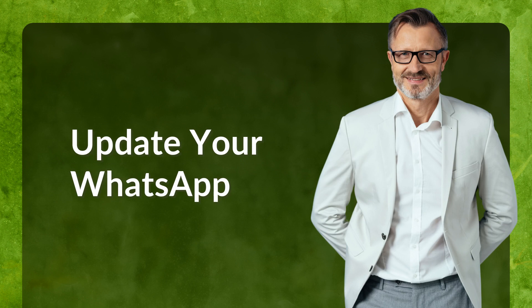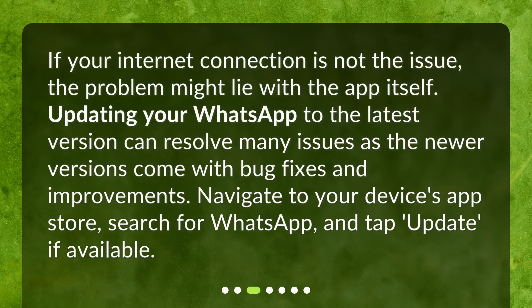Update your WhatsApp. If your internet connection is not the issue, the problem might lie with the app itself. Updating your WhatsApp to the latest version can resolve many issues, as newer versions come with bug fixes and improvements. Navigate to your device's app store, search for WhatsApp, and tap Update if available.